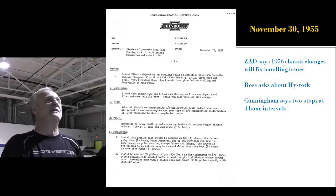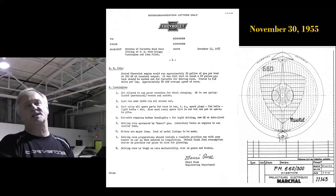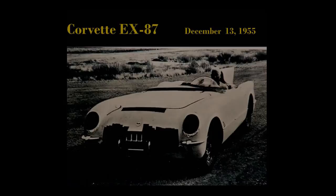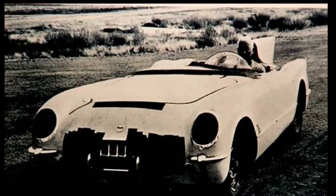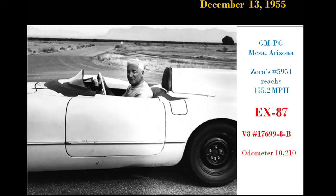Zora says the '56 chassis changes he's making in the works will fix any handling issues. Maury Rose asks about high torque positive traction. Cunningham thinks they'll have to do two pit stops at four-hour intervals to complete 12 hours. Zora starts buying parts from Europe — running lights and driving lights from Marshall in France. Then he takes the EX-87 out to Phoenix on December 13th with the wing on the back, and actually hits 155.2 miles per hour. So he thinks he can do 150 on the sand at Daytona.